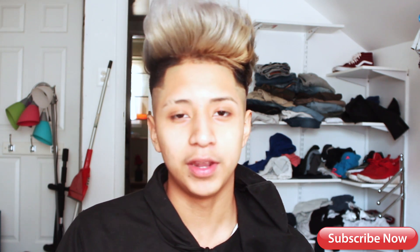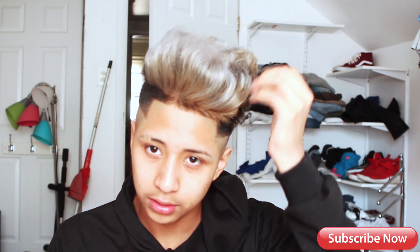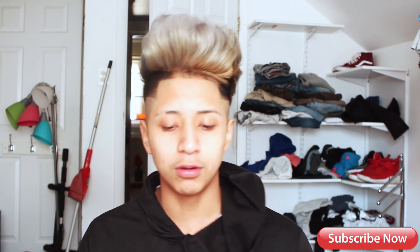If you guys are looking forward to dyeing your hair, it is going to damage your hair. Right now my hair feels dry, so I need to buy some hair products to make it healthy again.